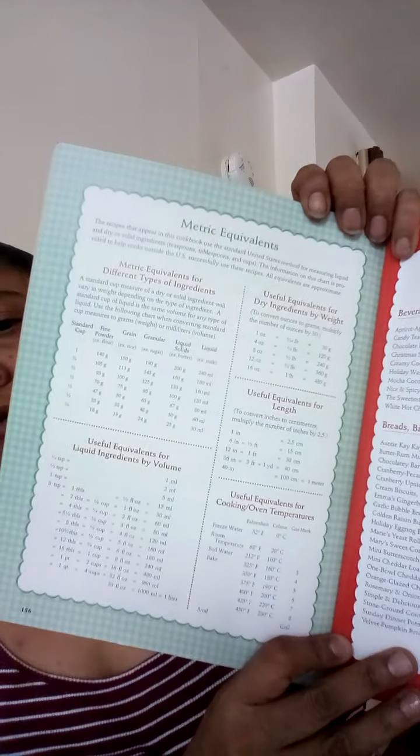If I'm going to bake, I'm going to make something I like — old-fashioned candy, candy, yummy brownies. Oh, a metric equivalents chart. I don't know what that means — ounces, inches... useful equivalents for dry ingredients by weight, useful equivalents for length. Oh look at this — I'm about to learn a lot! This has so many goodies I should not even be looking at.